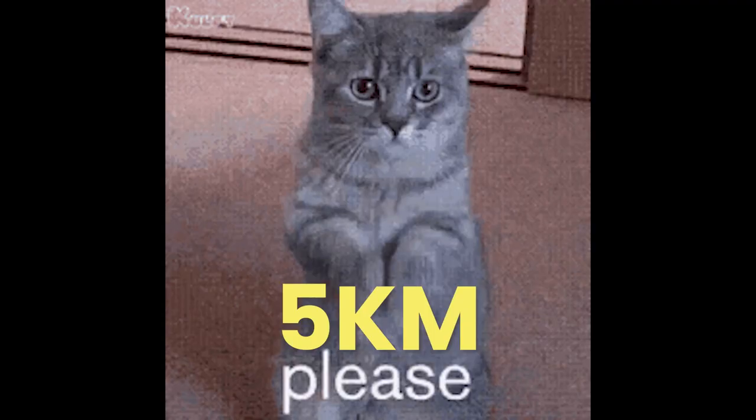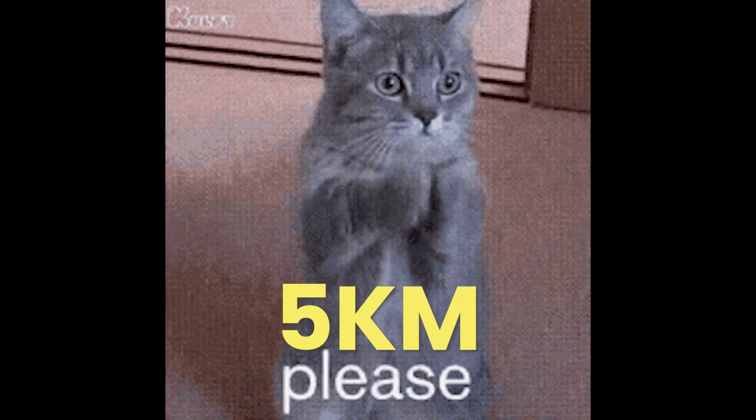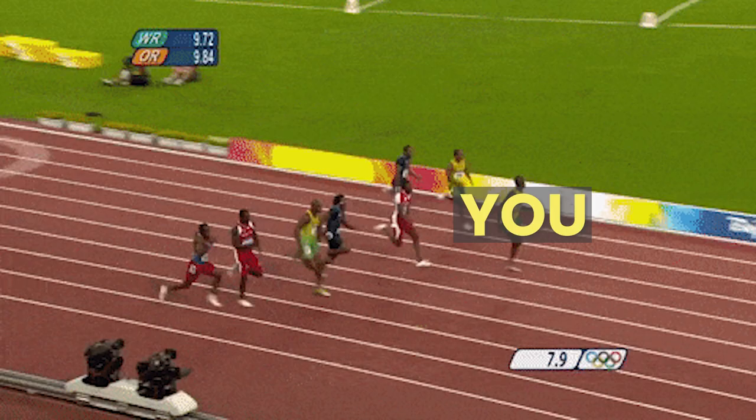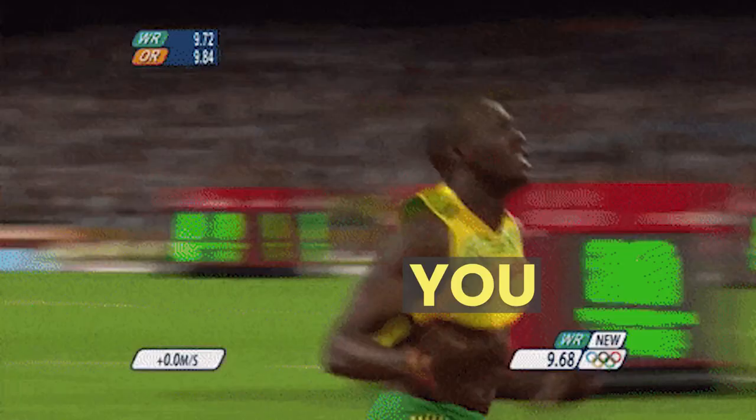Many of you have asked how you can improve your 5k time and as you know I'm a bit more of an ultra marathon runner. So I've asked my good friend Matthew Ramson to share some tips and training ideas on how you can run your fastest 5k time ever.